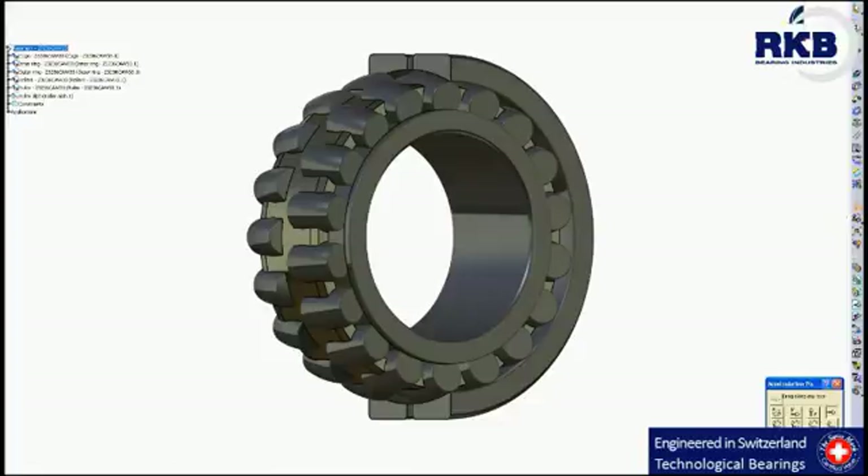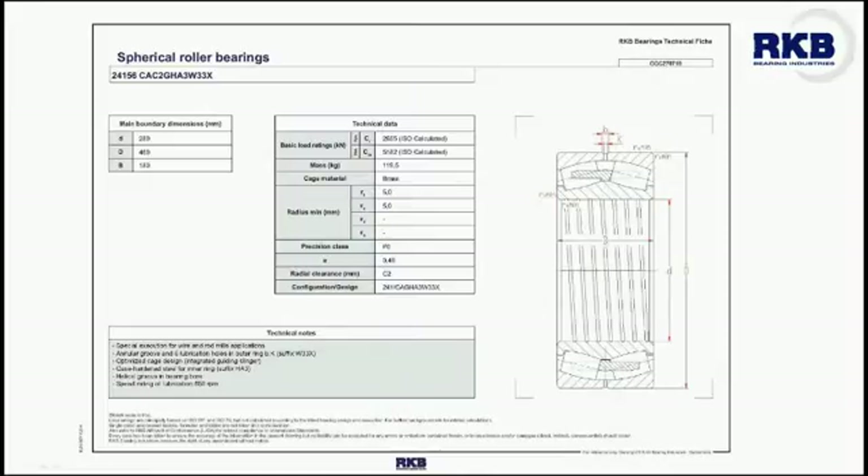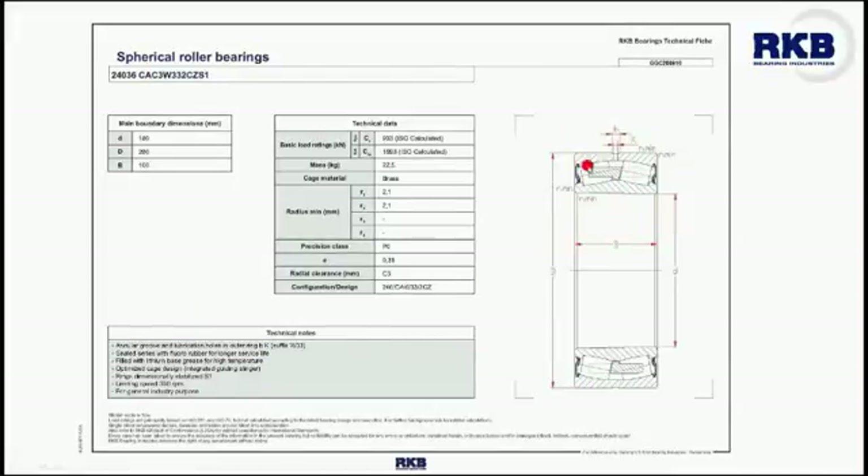These bearings are also available with reduced and increased internal clearances — C2, C3, C4, and so on — with cylindrical or taper bore. Besides, there are special executions for specific applications, such as wire and rod mills in the steel industry, or steel type identified by the suffix 2CZ for harsh environments.